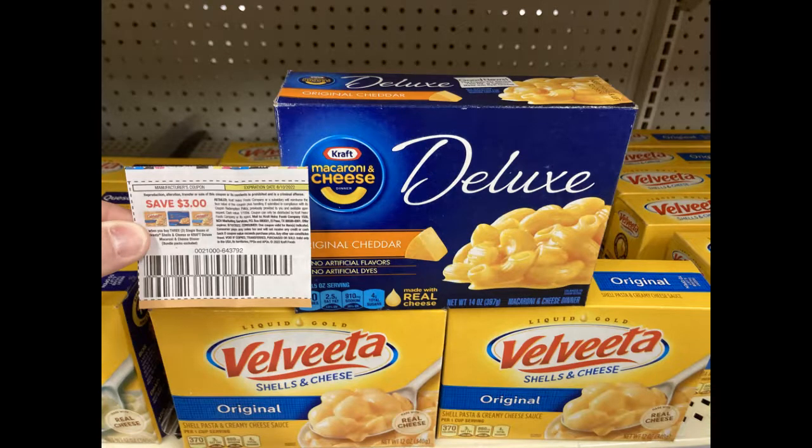Summertime is family reunion time, and everybody likes mac and cheese at the reunion. You're going to get any combination of two of these products — three of them. I picked up two Velveeta Shells and Cheese and one Kraft Deluxe. I did have an old newspaper coupon for $3 off of three, and then I Bought It has a rebate for the Velveeta and a rebate for the Kraft product, adding up to $1.50, making my final cost $1.50 each — which is half. We just saved half on each box.